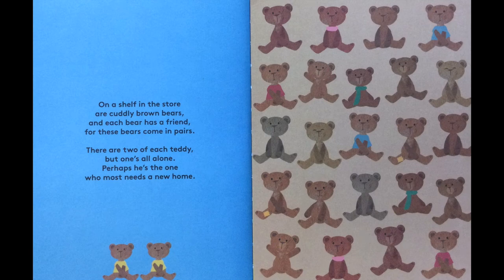On a shelf in the store are cuddly brown bears and each bear has a friend for these bears come in pairs. There are two of each teddy but one's all alone. Perhaps he's the one who most needs a new home.